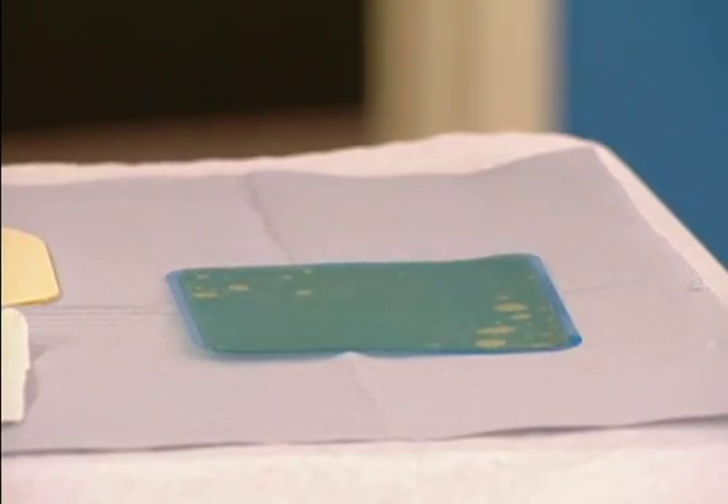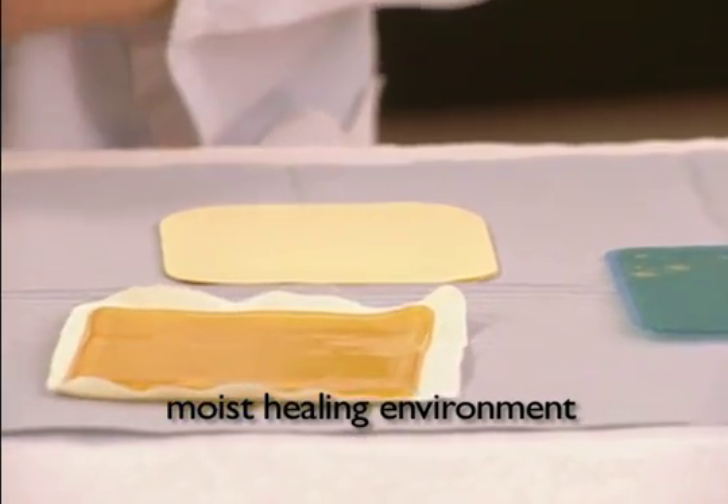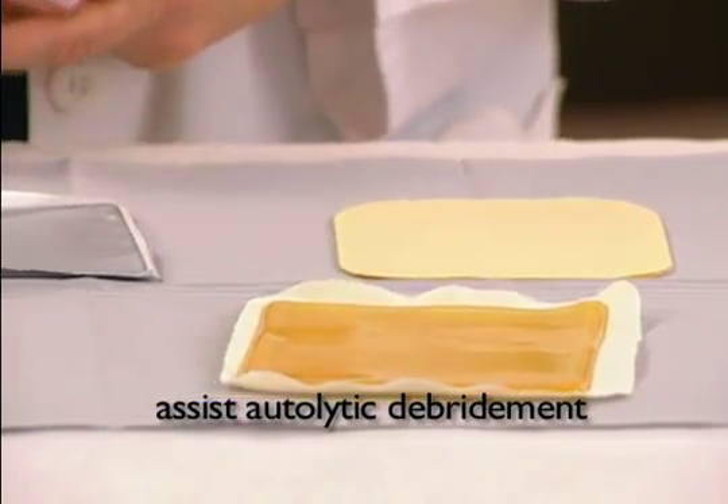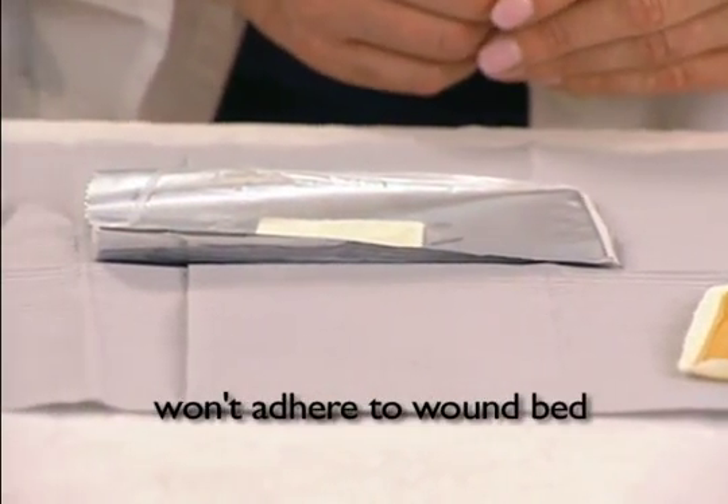Hydrogels have a range of useful benefits. For example, they provide a moist wound healing environment and assist in autolytic debridement. They relieve pain, conform to the body shape, and do not adhere to the wound bed.